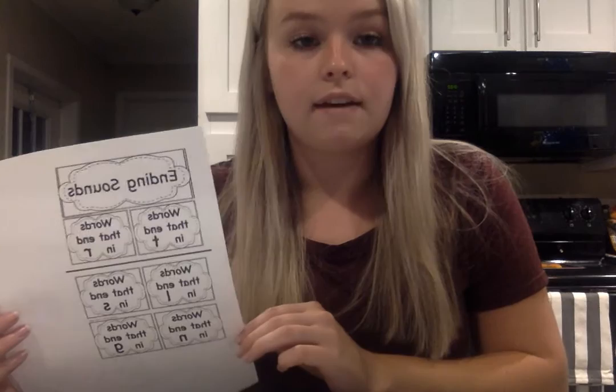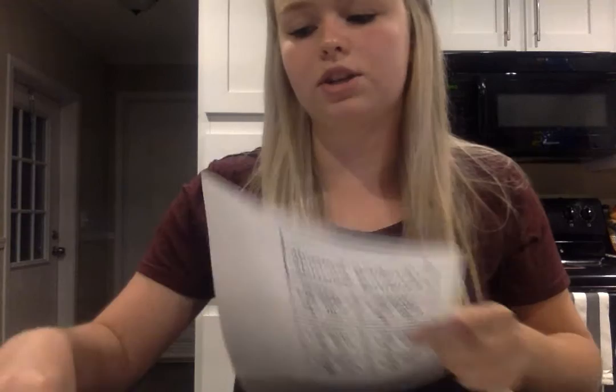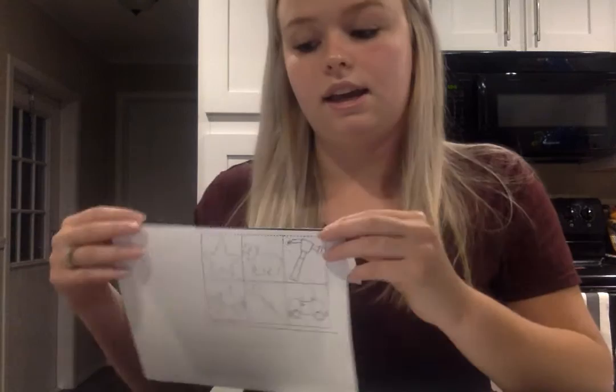For the enrichment activity, students will pair up for a pocket chart center. Students will match picture cards to the corresponding final sound letter. The pocket chart will hang on the wall with clear see-through pockets, and students will use these picture cards to match each picture to its final sound letter. That will conclude my lesson on phonemic awareness and final target sounds.